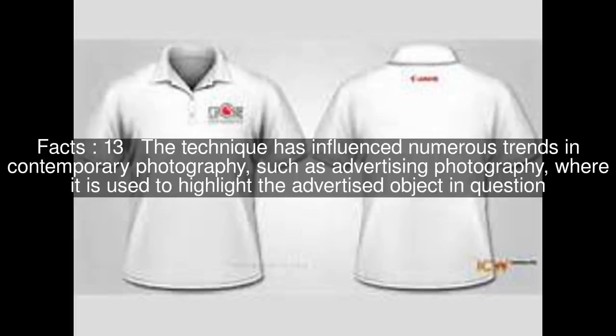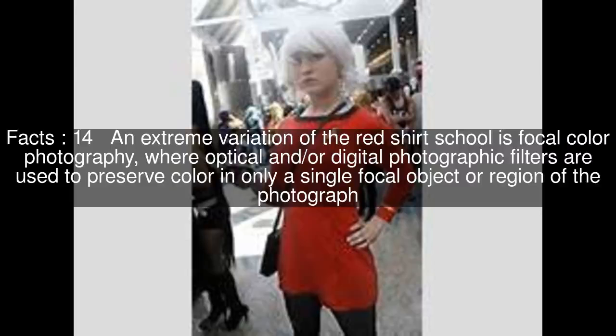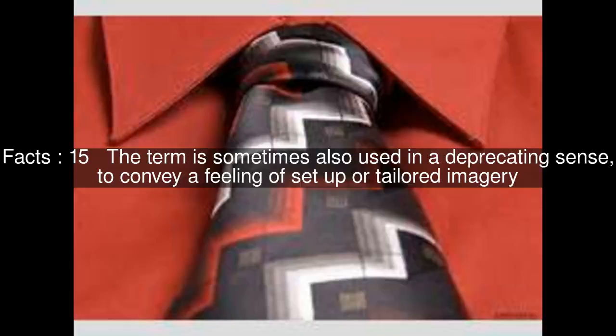The technique has influenced numerous trends in contemporary photography, such as advertising photography, where it is used to highlight the advertised object in question. An extreme variation of the red-shirt school is focal color photography, where optical and/or digital photographic filters are used to preserve color in only a single focal object or region of the photograph.